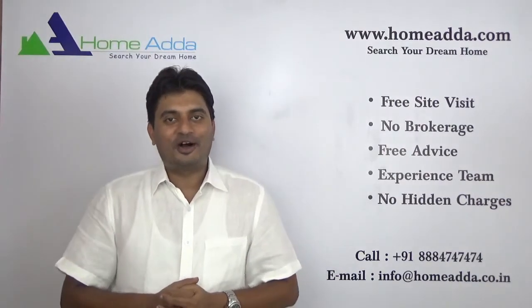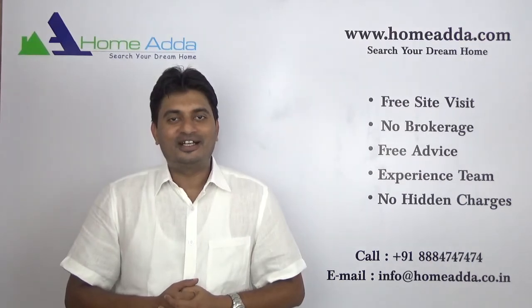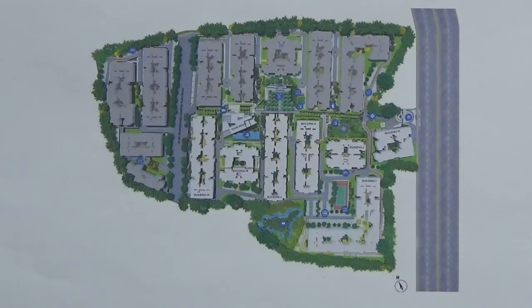Hi, welcome to homeowner.com. My name is Mithun. Today I am going to take you through the amenities in the Godrej Eternity project. You are looking at the master plan of Godrej Eternity. I am going to explain the various amenities available in this project.